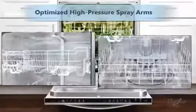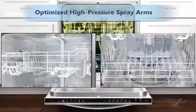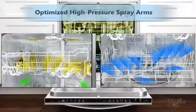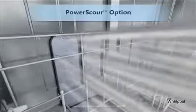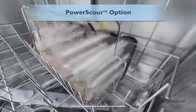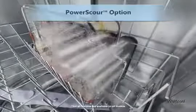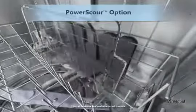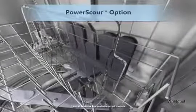Optimized high-pressure spray arms with targeted spray jets shoot water from five angles to break down food and clean dishes and silverware. The improved power scour option now uses 40 targeted spray jets in a larger designated wash area to scour away baked-on food and deliver twice the coverage to clean large pots and pans without pre-rinsing, soaking, or scrubbing.